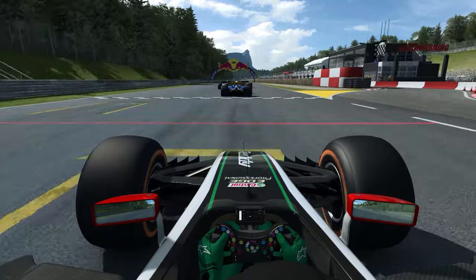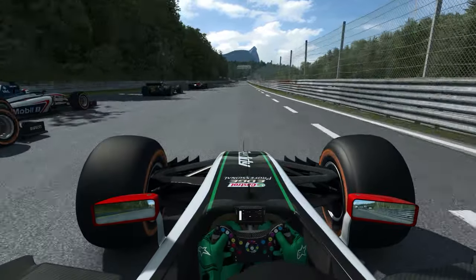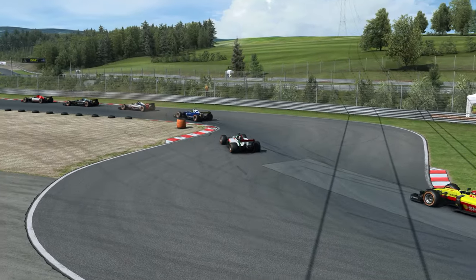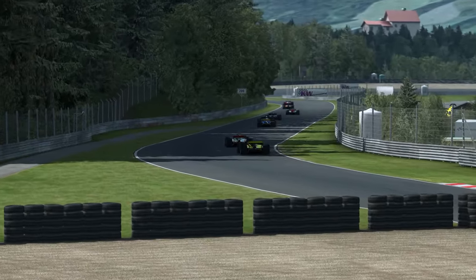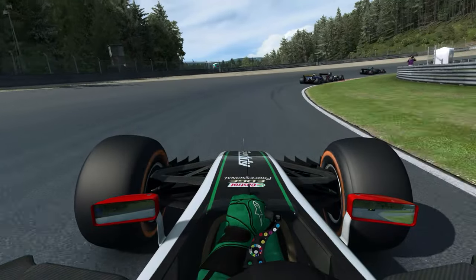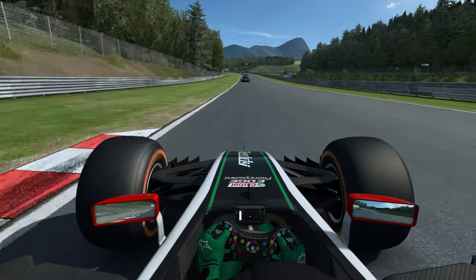Passons ensemble en revue la fiche technique de cette monoplace. Cette voiture est équipée d'un moteur V10 3 litres, atmosphérique, sans turbo. Un moteur de 950 chevaux développé à environ 19 000 tours/minute, pour 370 Nm. Une boîte 7 vitesses à palettes, donc ça monte et ça descend.